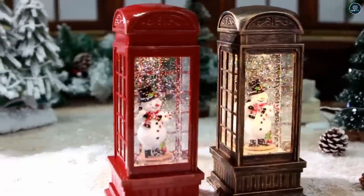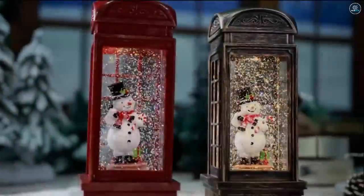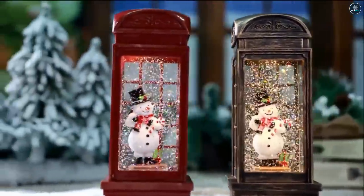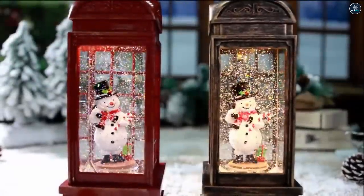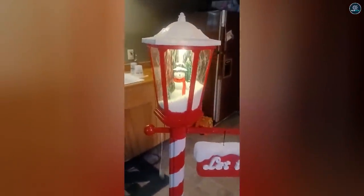A snow globe, also called a water globe, snowstorm, or snow dome, is a transparent sphere, traditionally made of glass, enclosing a miniaturized scene — often together with a model of a town, neighborhood, landscape, or figure. The sphere also encloses water, which serves as the medium through which the snow falls. To activate the snow, the globe is shaken up to churn the white particles; it is then placed back and the flakes fall down slowly through the water. Snow globes sometimes have a built-in music box that plays a song, and some have a designer on the outer base for decoration.